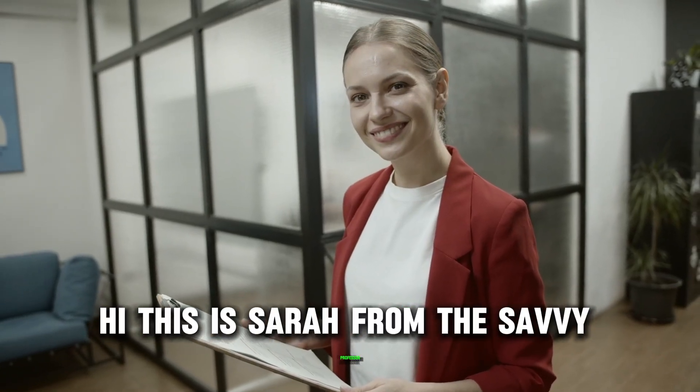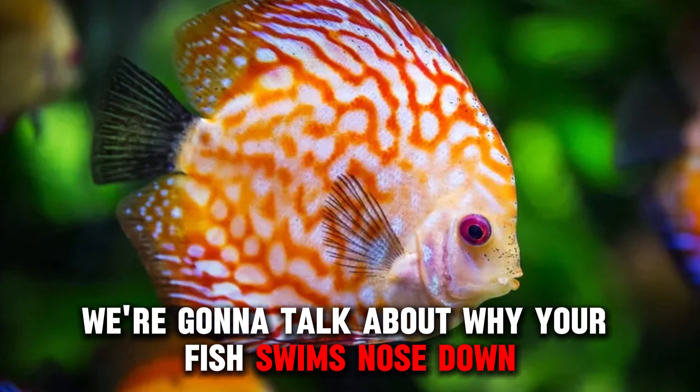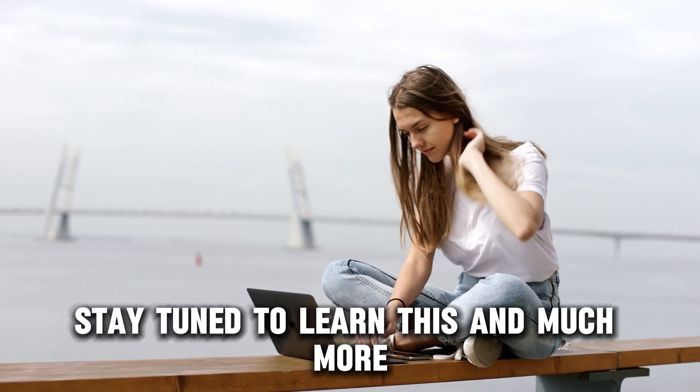Hi, this is Sarah from The Savvy Professor, and in today's video, we're going to talk about why your fish swims nose down and what it means. Stay tuned to learn this and much more.